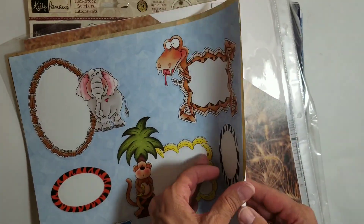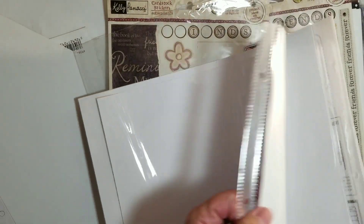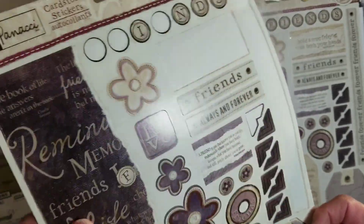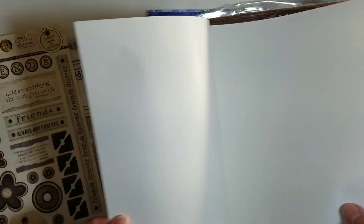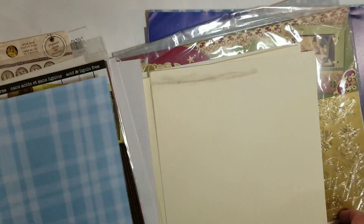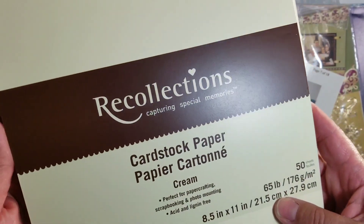I might have to do a zoo journal now. Scrapbook pages. And cardstock stickers — oh, very heavy duty. Awesome. Like paper. Corrugated paper. One stock paper. Cardstock paper, 65 pound in cream.